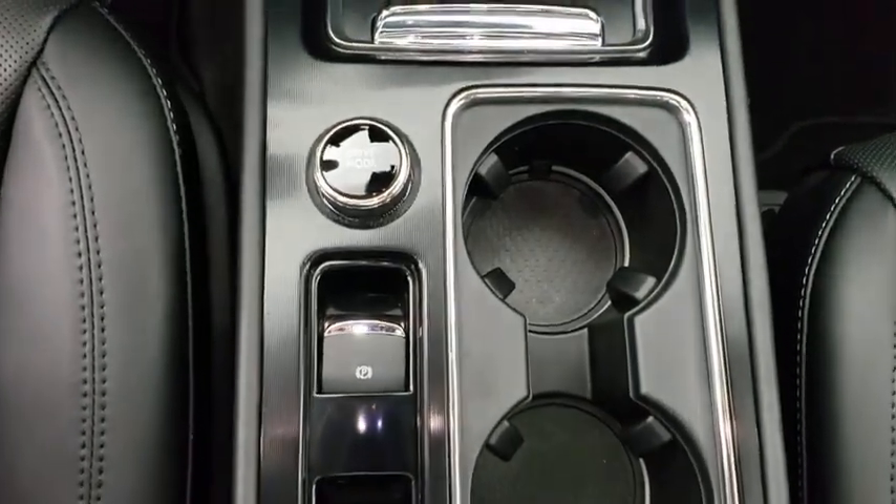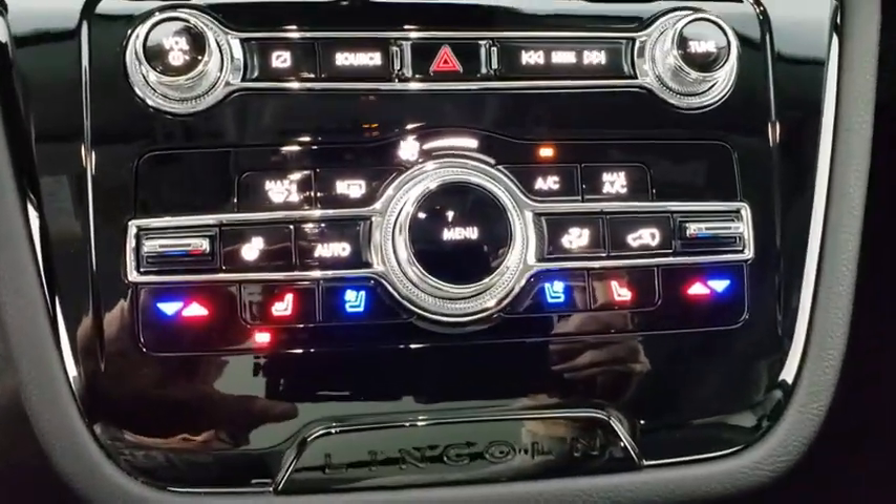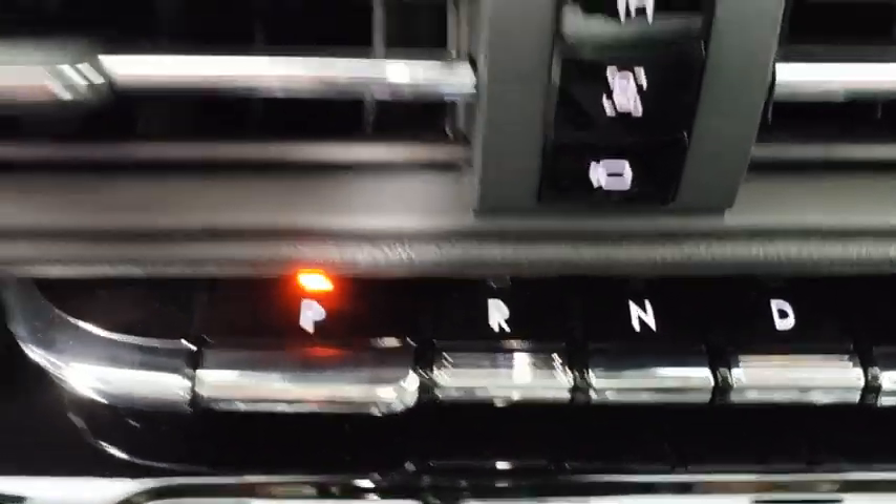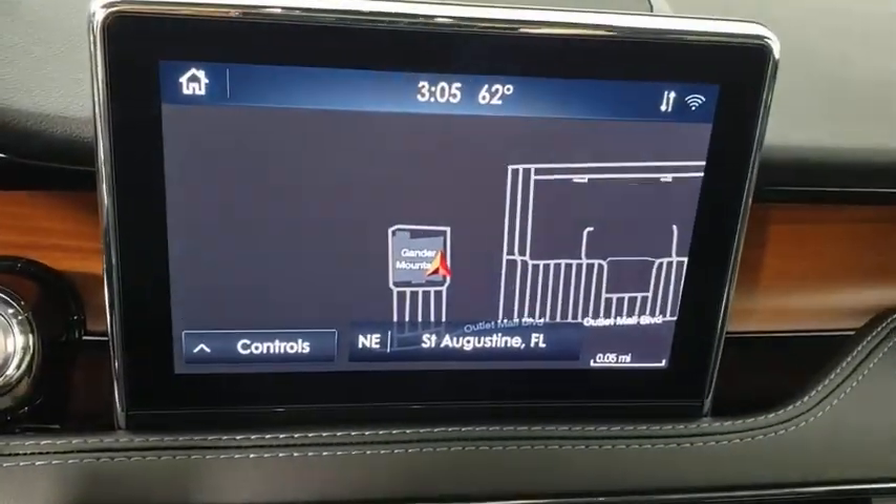Power windows, compass, electronic stability control, rear window defroster, trip computer, heated front seats, overhead console, remote keyless entry.